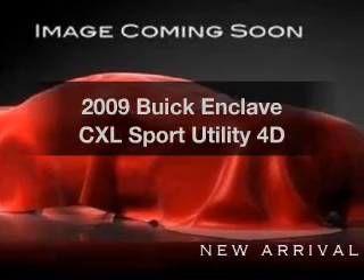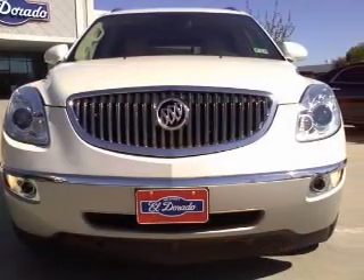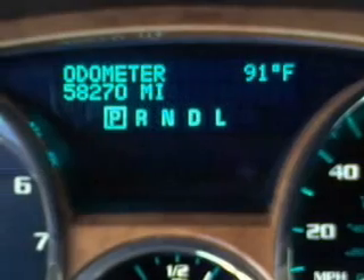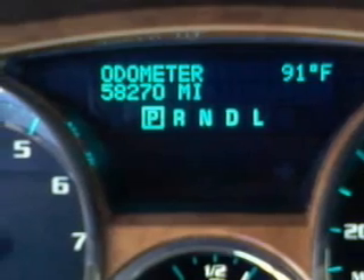Introducing the 2009 Buick Enclave — everything you need under one roof with this great vehicle. With a reliable engine connected to a smooth-shifting automatic transmission, you will appreciate the safety feature of anti-lock brakes.